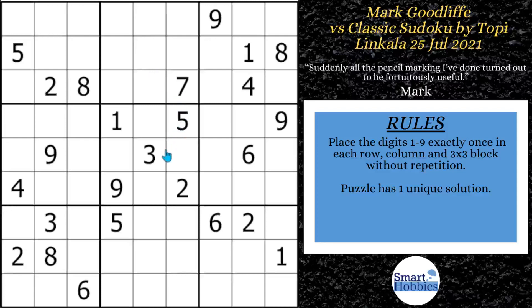Greetings, friend. I will show you how Cracking the Cryptic solved this tricky Sudoku using naked triples. See if you can solve the cells where Mark Goodliffe got stuck during my paused video moments. And with that, it's solving time.